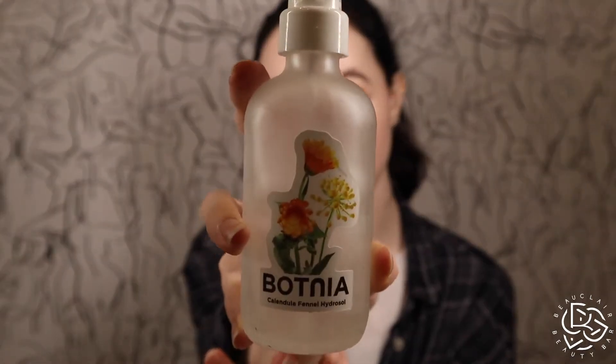The AHA calendula fennel hydrosol — I really loved this. It's a really good anti-inflammatory, great for lymphatic support and wound healing. It's just an extra hydrating boost; I use this instead of a toner because I don't use a stripping cleanser. It's one of my favorite products. I love all of their hydrosols — this is the line I use for organic facials and I also retail their products.